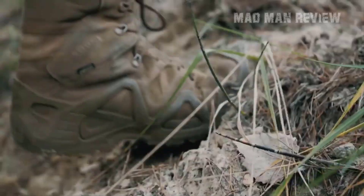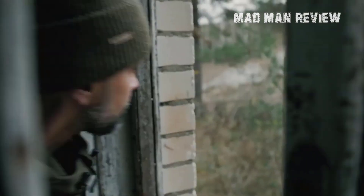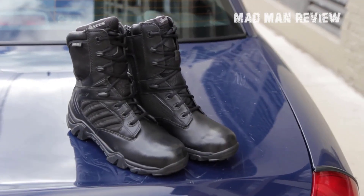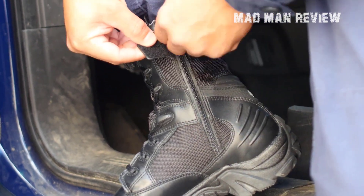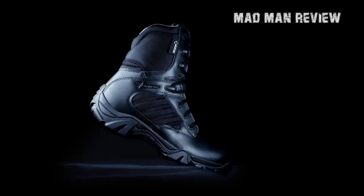Welcome back to MadManReview and today we're going to talk about the best tactical boots. Now without further ado, let's get right into this video.